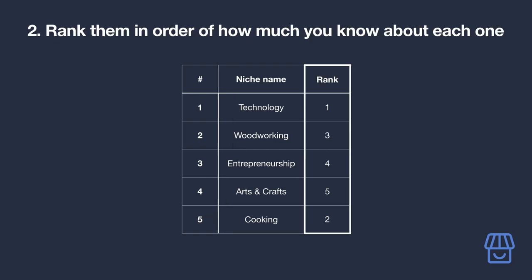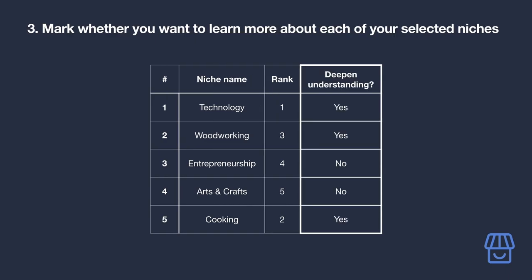Once you have your list, rank them in order of how much you know about each one. Consider your number one — it's the one you know most about. Ask yourself whether you're interested enough that you'd be willing to deepen your understanding. If yes, congratulations — you've found your niche. If not, consider your number two, rinse and repeat until you land on a niche you'd be willing to learn more about.